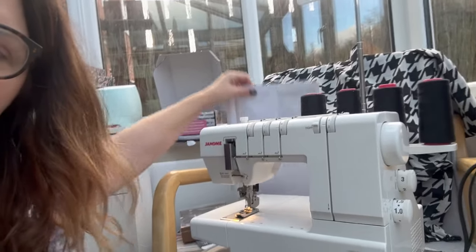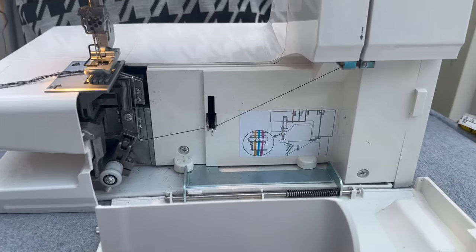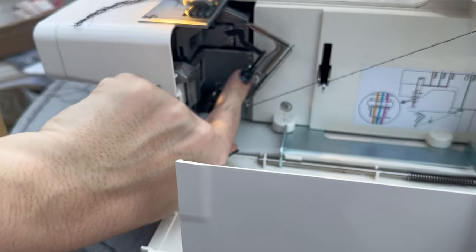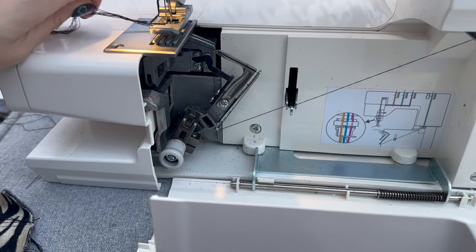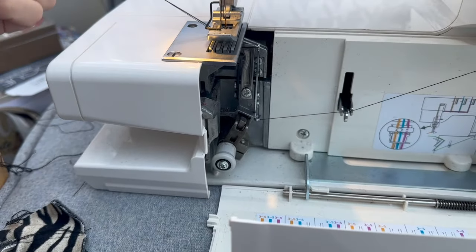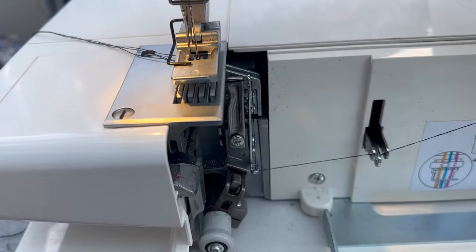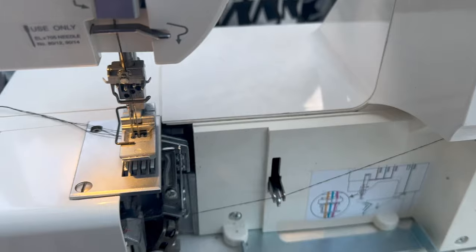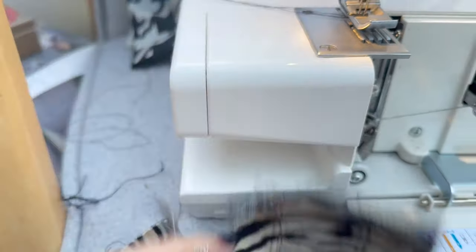I've got a little break on my lunch and I'm going to attempt to thread this bad boy - my cover stitch machine, which I got second hand from eBay. I've got the instructions because I'm an instructions girl. To my surprise, when I opened it up it's much easier than I expected - you just thread here, that's your looper there, and then your needles. I'm doing a two-needle cover stitch. Just push that back out and that's literally it - and then I've just cover stitched this piece of fabric. It was that easy!